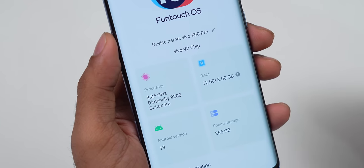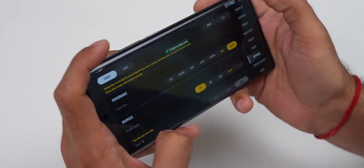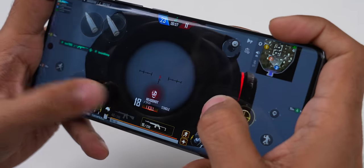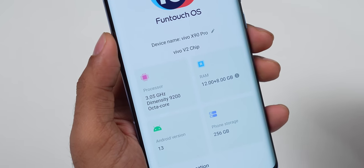Coming to performance, you get the latest flagship Dimensity 9200, a 4nm chip — the first phone in India with this processor. In Antutu, it scored around 12 lakh, one of the best scores. We played PUBG New State at 90fps on max settings. It took 4 headshots to get a kill — nice. The phone doesn't get warm on the back or near the camera, just a little warmth in one spot. Both the X90 and X90 Pro have the same Dimensity 9200, so performance is similar on both.